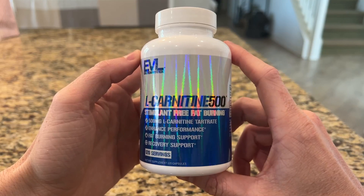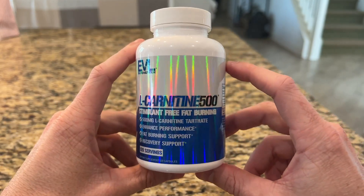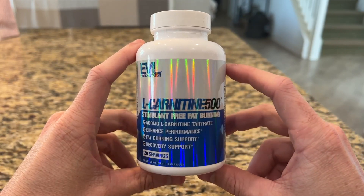So I'm a really big fan of these. If you're looking for a great L-Carnitine supplement, I would highly recommend getting this one by Evolution Nutrition.